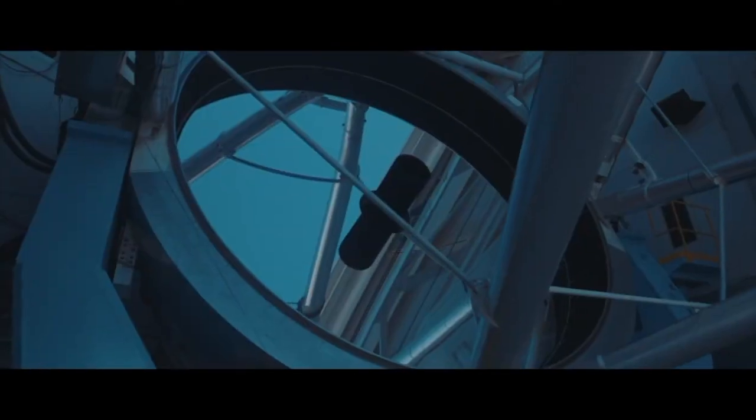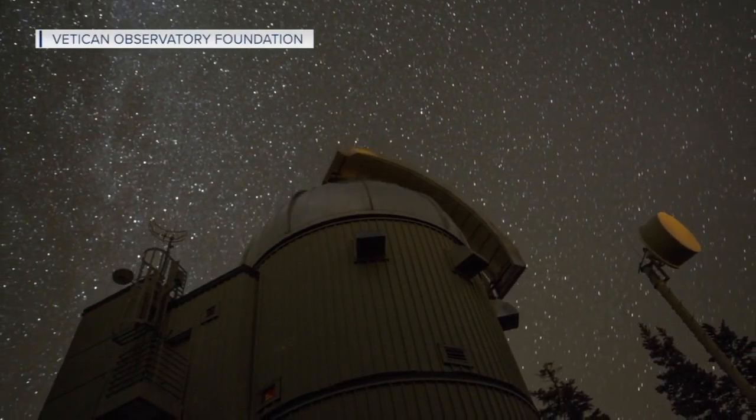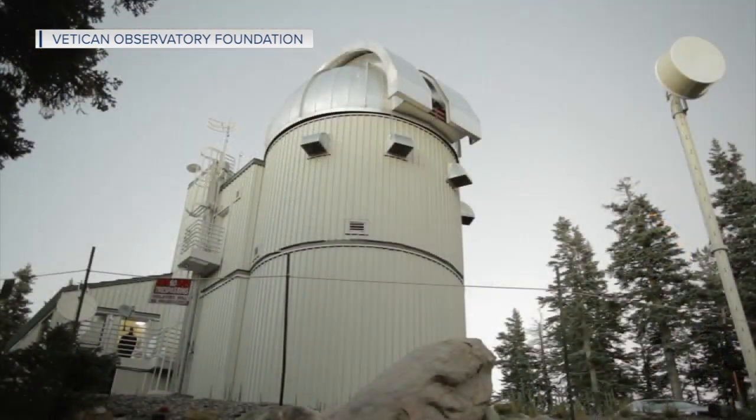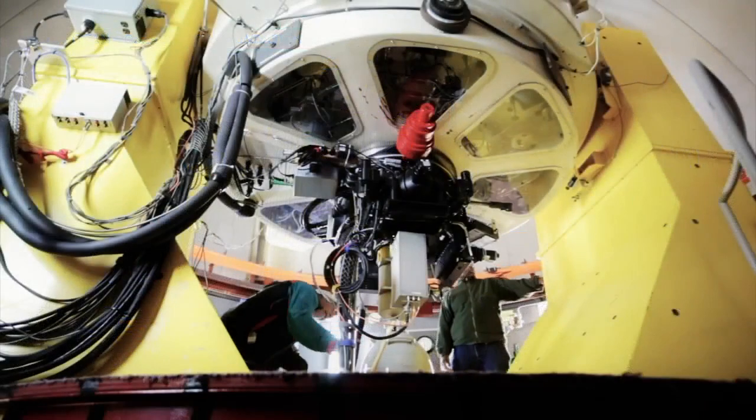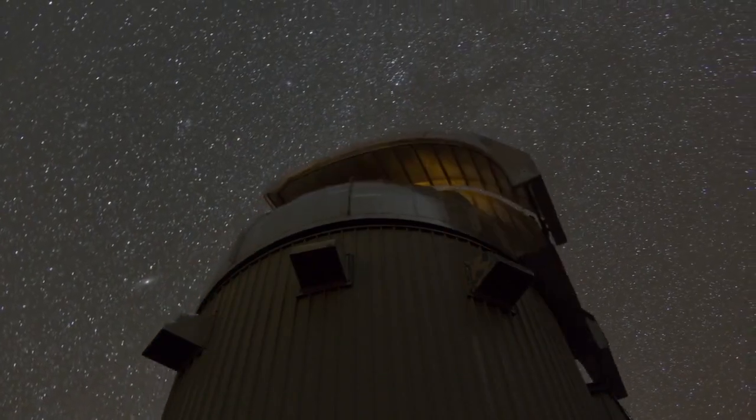They developed this enterprise to make mirrors that were better than anything else that was available, and now they've gone into a lot of telescopes. One of their first mirrors can still be found at the Vatican Observatory — the Pope's Telescope — located on Mount Graham in Southeast Arizona.